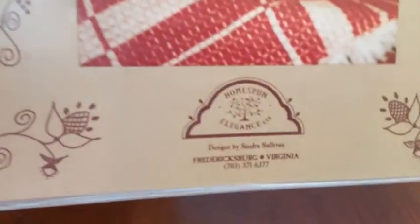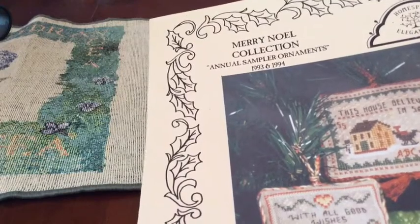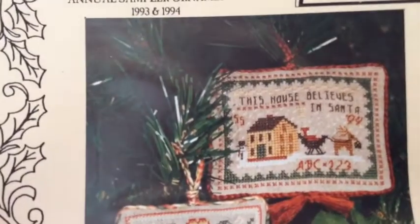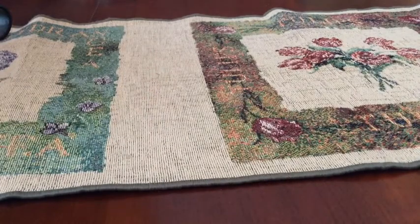This next one is called Purely Samples. I don't see the name of this one — I think it's just Noah. So this one is called Annual Sampler Ornaments — there are two here. One says 'This House Believes in Santa' but looks like a little postage stamp, and then 'With All Good Wishes for a Peace-Filled Holiday.' This one I just liked done on this color, it's so bright and cheerful. It just says September — you could take that off if you want. And I think on here there are some little ladybug charms.